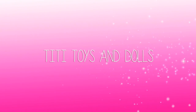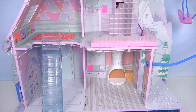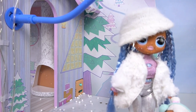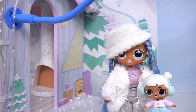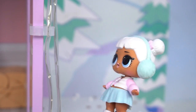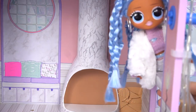You're watching TeeTee Toys and Dolls. Come on little sister, we're here at the Winter Chalet! I'm so excited, we're going to have the best time ever! It's so cold! Look, it's starting to snow! Woohoo! Snowlicious, let's go inside! Maybe our cousins are already here!